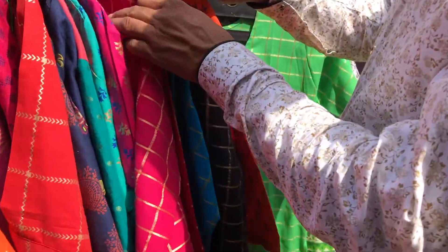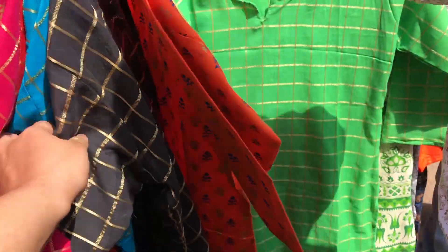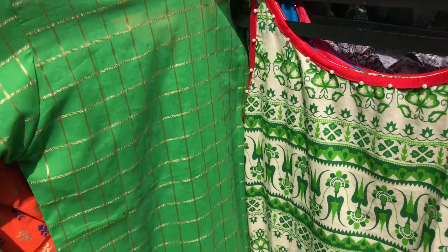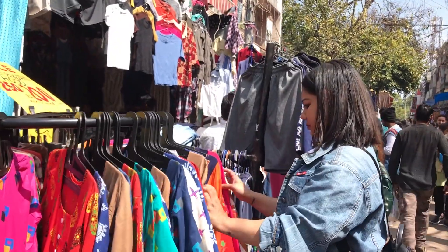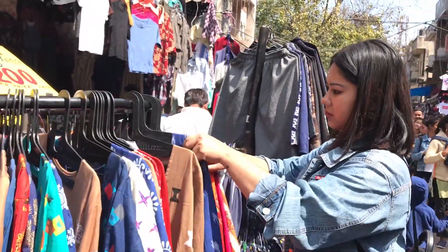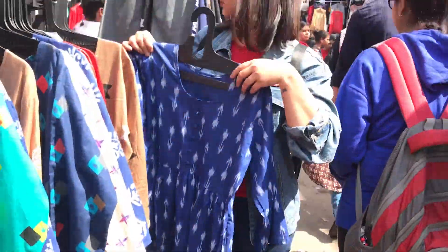If you like traditional clothes and want to shop shirts from Sarojini, definitely check out Rs.150 or Rs.200 stalls. I really like these golden printed shirts in a lot of colors. If you want sober and decent shirts for college or office, I found a very pretty stall near shop number 121.